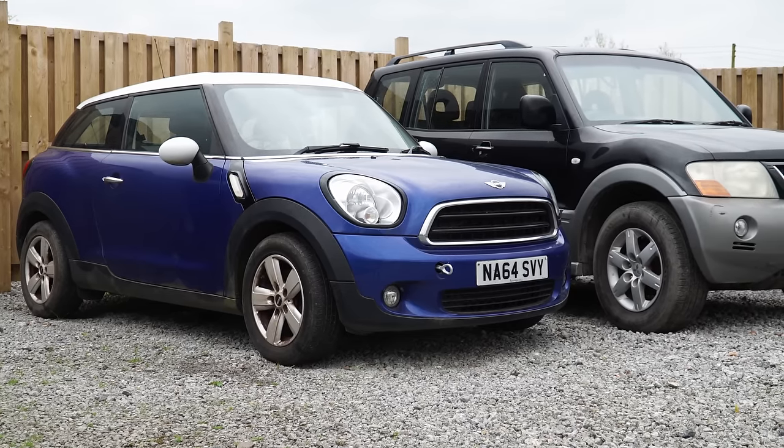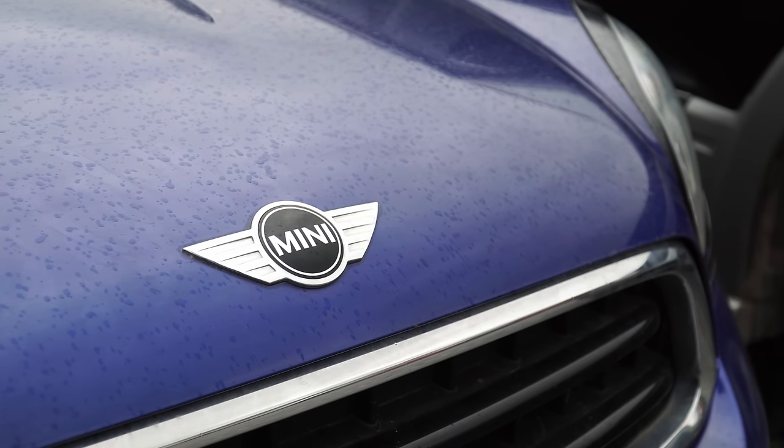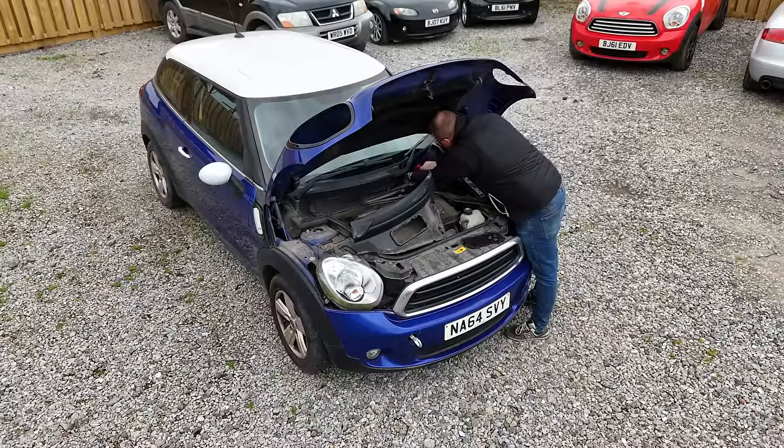Not only did I buy this car from Bradford, not only did I buy this car at a distance without having seen it, not only was it buying it from someone who'd inherited it from someone else — it also had no keys, and I'm hoping we can go and get this car started today.